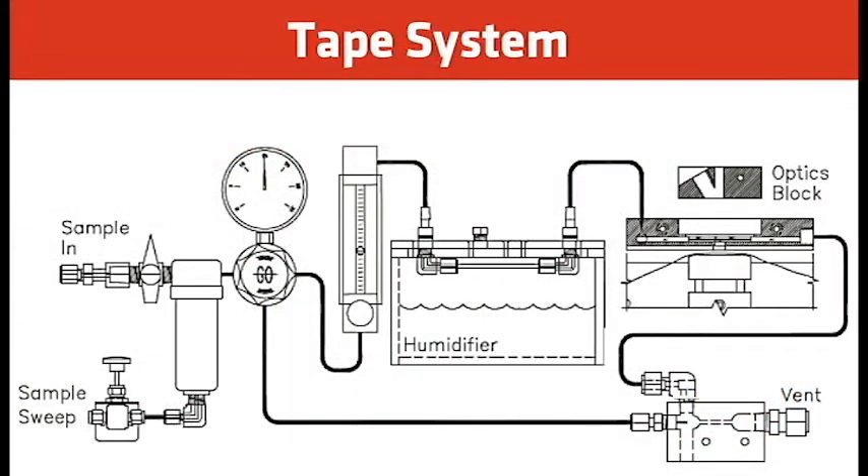Getting into the basics of how the tape analyzer sample system works: the sample comes in through a coalescent filter, then we have a sample sweep — a fast loop sweep — bringing the freshest sample to the analyzer and removing any delay from the sample point. We typically regulate the pressure to the analyzer at 15 psi, then come down to a flow meter typically set to 2, which is approximately 80 to 100 cc's per minute.